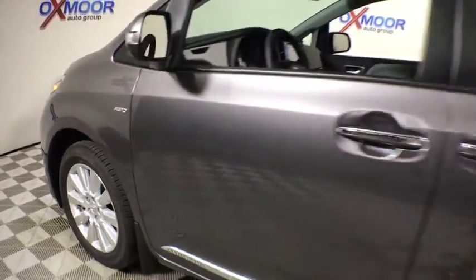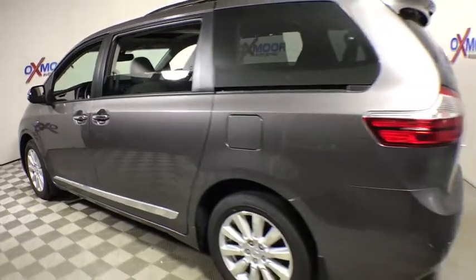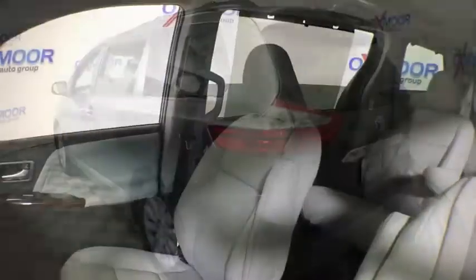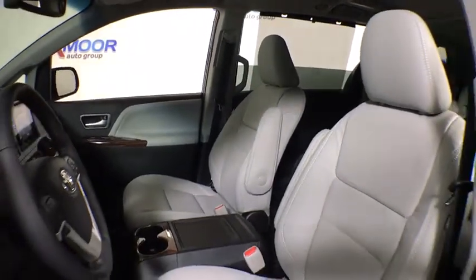The 2017 Toyota Sienna. Sienna offers excellent overall quality and long-term dependability, making it a hassle-free vehicle to drive day in and day out while contributing to peace of mind on long road trips.